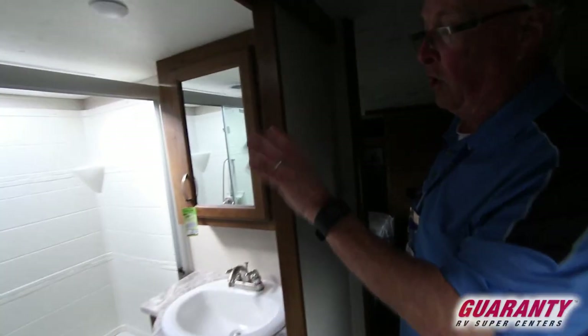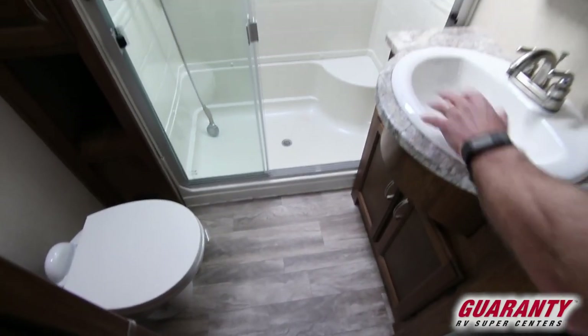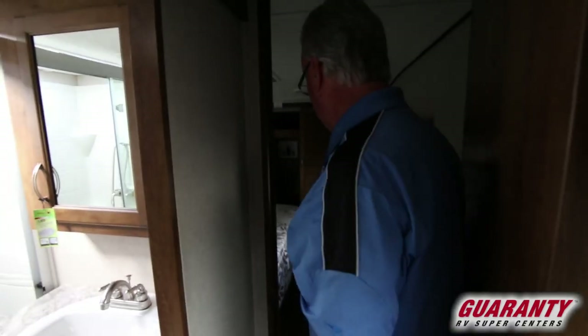Nice large bathroom with a huge shower, a spot for your linens, a nice sink with a medicine cabinet, additional cabinetry underneath, and a porcelain toilet.